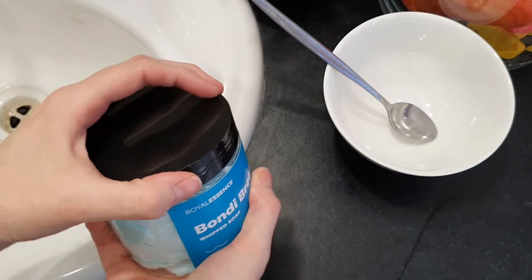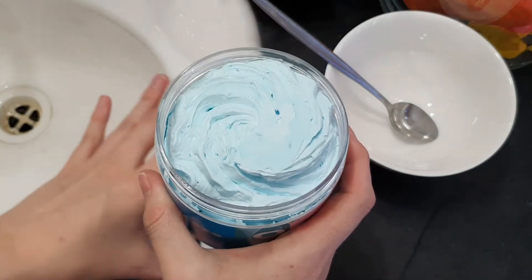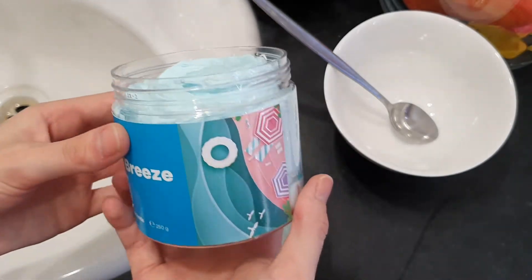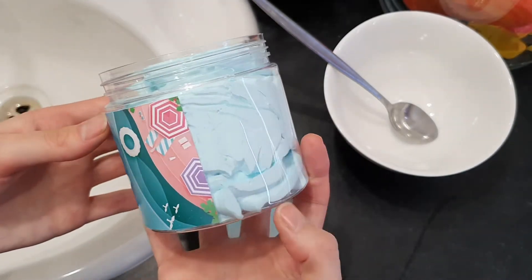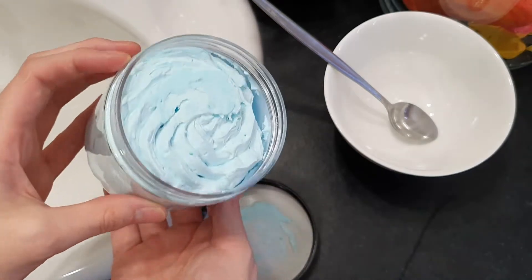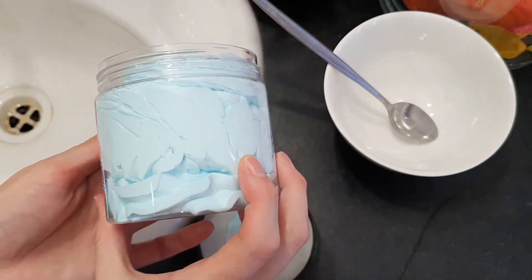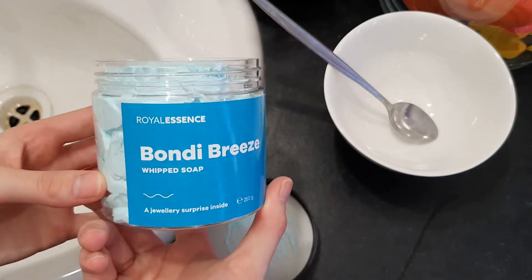The scent notes on this whipped soap are a sweet blend of honeydew, coconut water, melon, berries and fresh vanilla to give you a feeling of the breeze in Bondi Beach. It does smell really good, nice and light and a little bit fruity. It smells just like the beach.